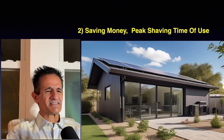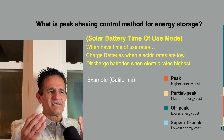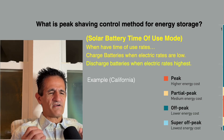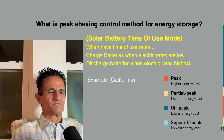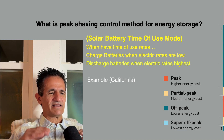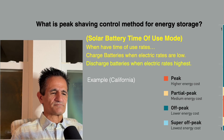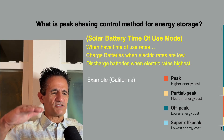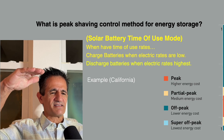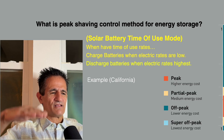Number two is saving money through peak shaving and time of use. With batteries, we have solar battery time-of-use mode: you charge the batteries when electric rates are low and discharge them when electric rates are high. On a chart, you can see peak energy rates (the highest), partial peak, off-peak, and super off-peak — the lowest electric rates.